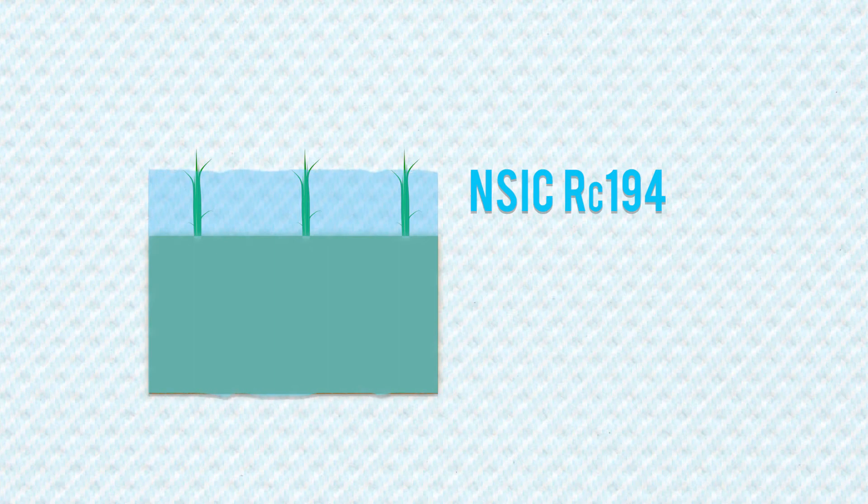Rice varieties for flood-prone areas are also available. RC 194, or Submarino One, can survive up to 10 days of submergence at its vegetative stage.